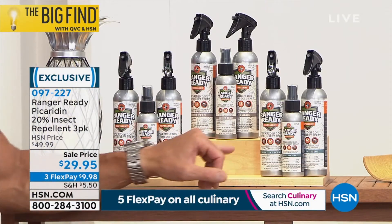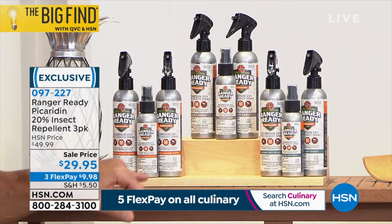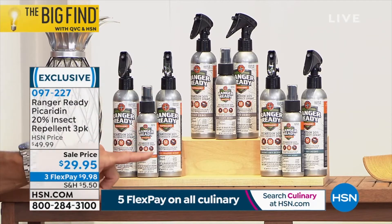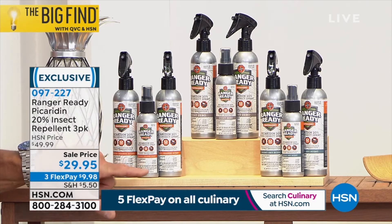We have three different scents that you can choose from. Actually one is zero, which means no scent. We also have the night sky scent and we have the Ranger Ready Orange scent. They're all lovely. You're going to get two of the eight ounce pump sprayers and then you also get the travel pump spray bottle, which is about three and a half ounces on the smaller one.